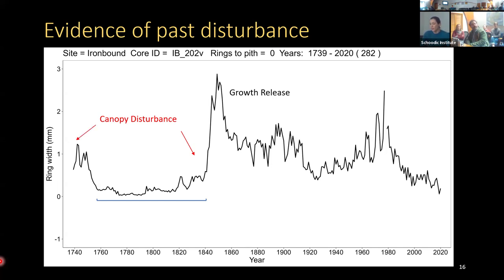Another pattern indicating canopy disturbance is if a core starts out growing quite rapidly and then tapers off — this is the signature of a gap recruit. That pattern occurs when a disturbance happens while the individual was still a seedling or sapling below breast height, giving it a lot of light and fast early growth. Once the canopy closes above it, growth decreases. In one example, a tree made it to breast height, was suppressed for about 80 years, then experienced another canopy disturbance before likely reaching the canopy.